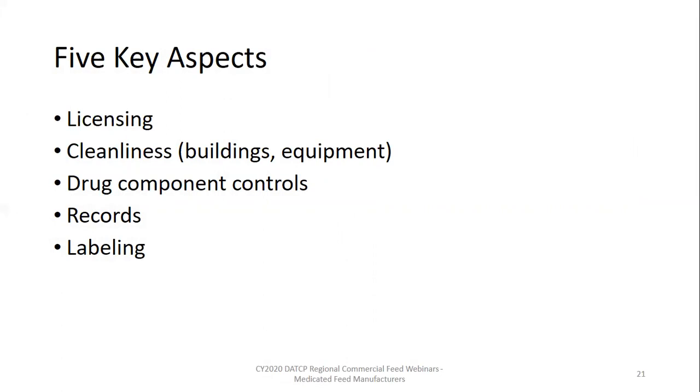Multiple factors have an impact on enforcement decisions, such as employee turnover, compliance history, type of violation, severity of the violation, and most importantly the health and safety risk to animals and people. In some cases, companies have multiple facilities and that can also play a role. Every medicated feed manufacturer inspection has five key aspects: a current feed license, cleanliness of buildings and equipment, adequate control of drug components, proper record-taking and retention, and adequate labels for all commercial feeds and feed ingredients.